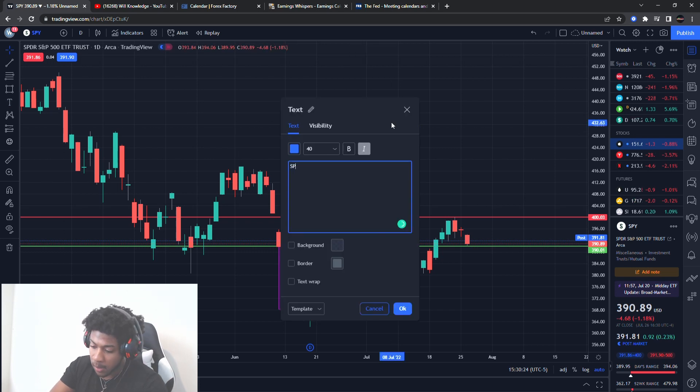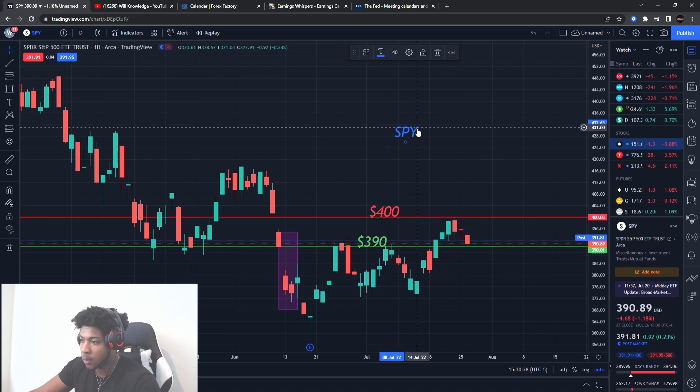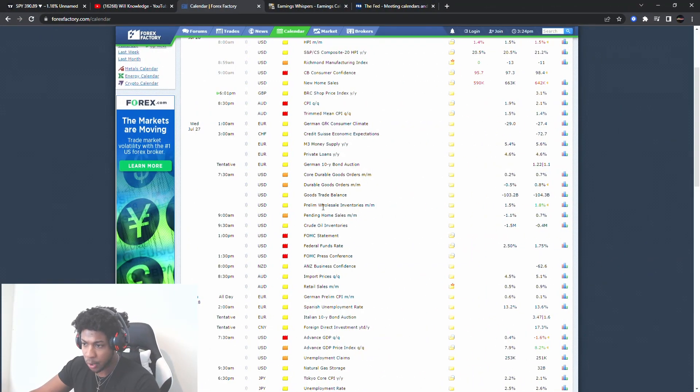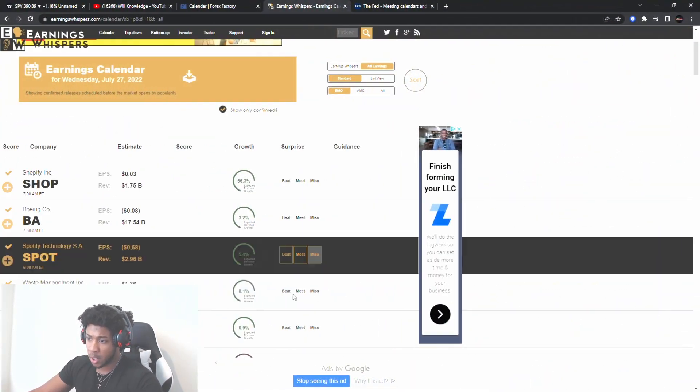The first thing we're going to go over is the SPY, because the SPY has done something the last time this certain news came out, so we need to be mindful of that. We're also going to go over the calendar — what news am I talking about that will be happening tomorrow, about two hours before the market closes. This is very important. We also have earnings.